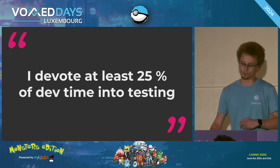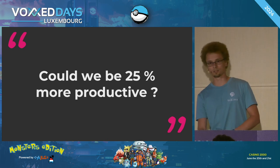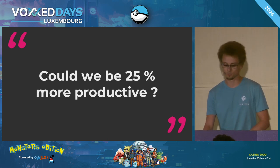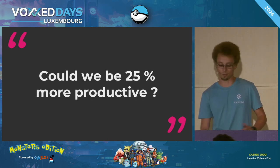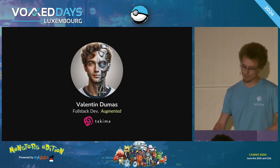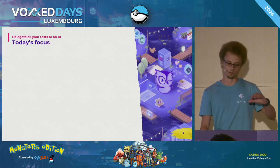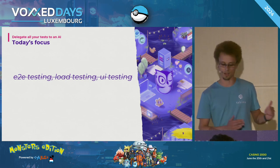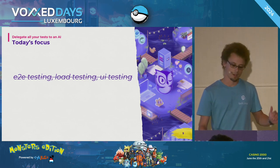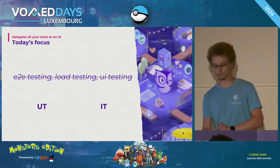So you could ask yourself this question: could we be 25% more productive while delegating your tests to an AI, while not decreasing the quality of your applications? My name is Valentin. I'm a full-stack developer at Takima for two years now. Today we are going to leave aside end-to-end testing, load testing, and UI testing — those are subjects for another day — and instead focus on unit testing and integration testing.